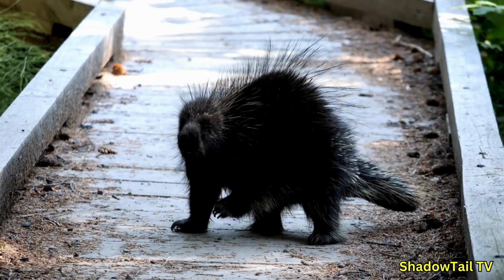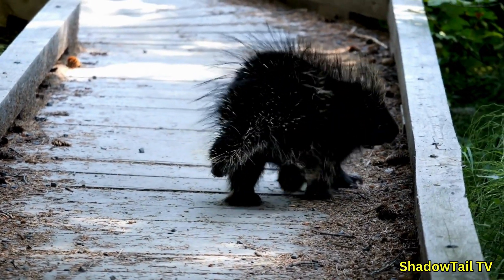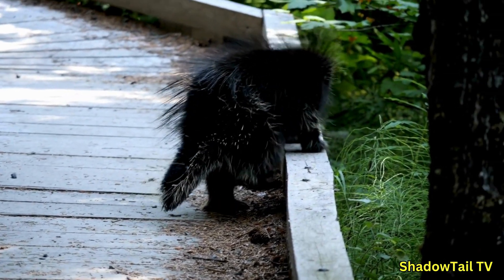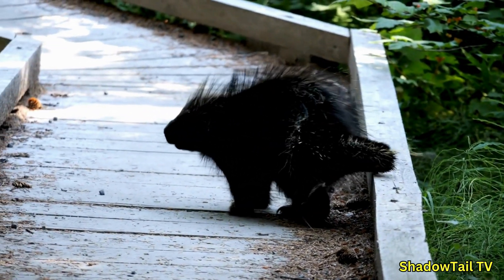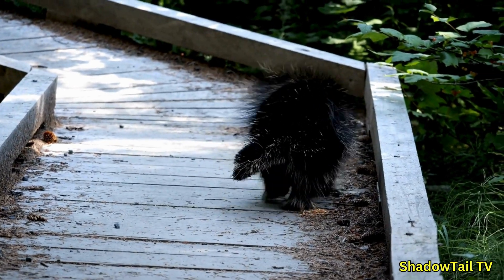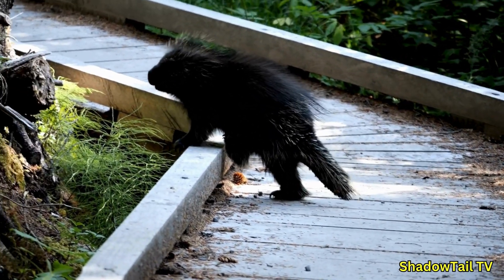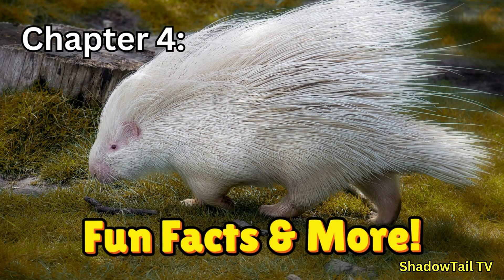By two to three months, porcupines become more independent, venturing further from their mother's side while still within her territory for safety. As they approach one to two years of age, they are fully grown and ready to establish their own territories, often traveling great distances to find suitable habitats. Their natural instincts, combined with their mother's early guidance and their protective quills, ensure they are well equipped to navigate life in the wild.